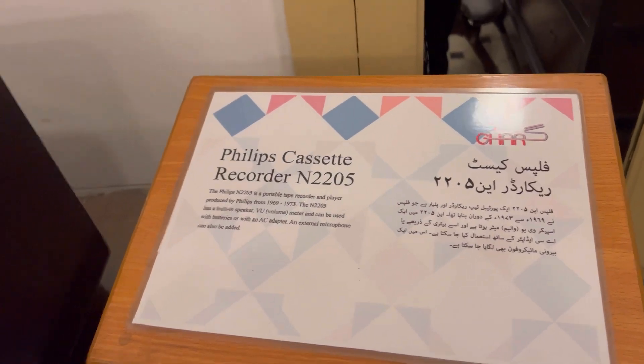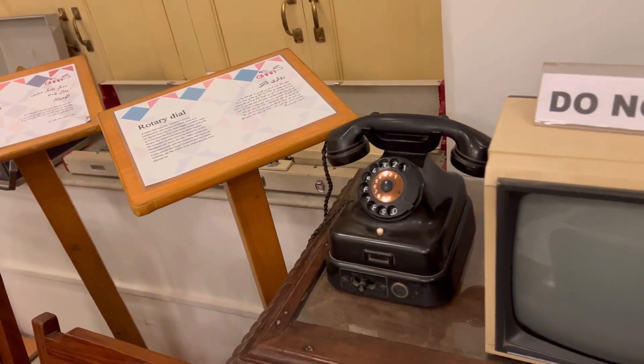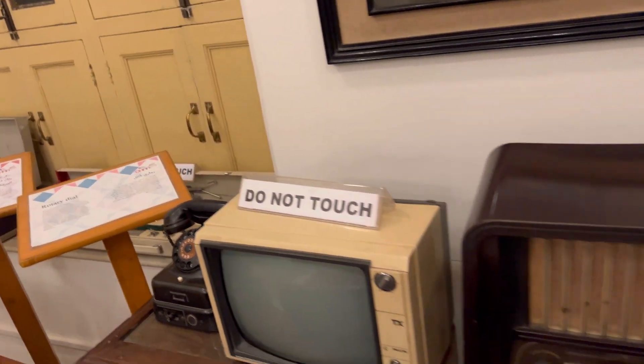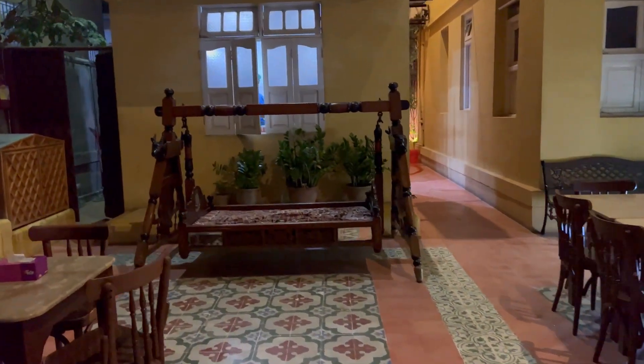TDF Ghar has a rich history of its own. Here you can see a recorder, an old TV, and a rotary phone that was kept here. On TDF Ghar's back side there is a sitting area where you can study, see exhibits, and enjoy the environment.